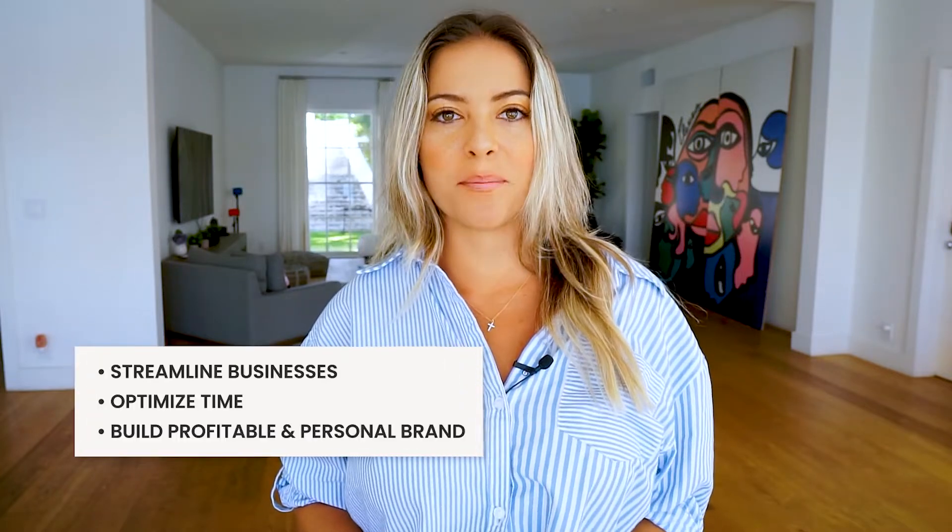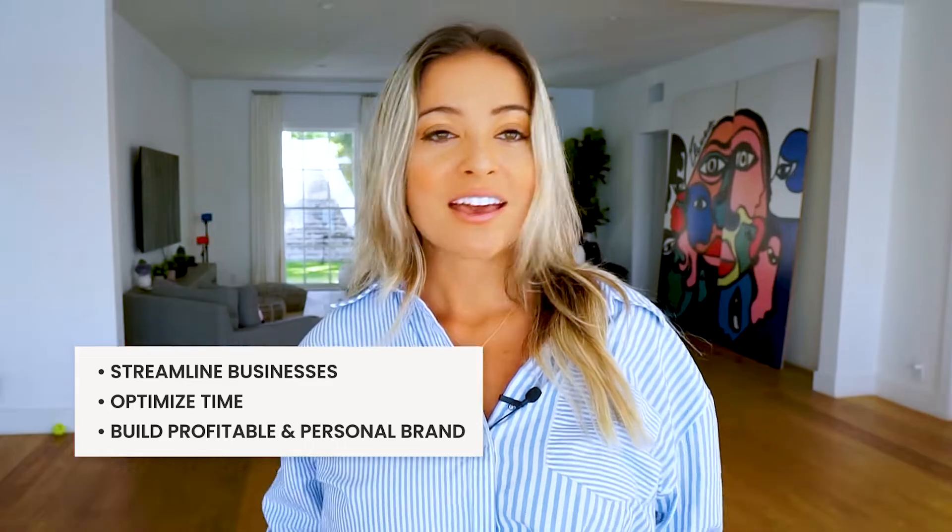If you work across time zones, be sure not to miss number four. Hey friends, I'm Coach Tiffany Taylor and I'm a business coach. I help entrepreneurs streamline their business, optimize their time, and build profitable personal brands. If you haven't done so yet, hit the subscribe button and don't forget to hit the bell below to be notified anytime I post a new video about business, branding, and productivity.